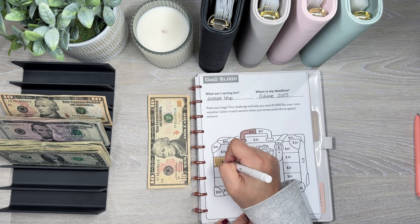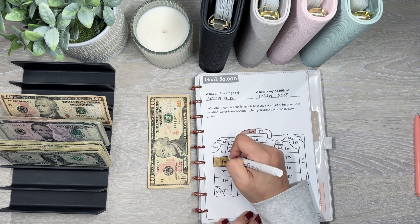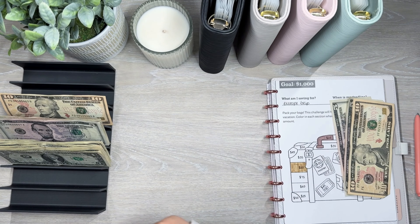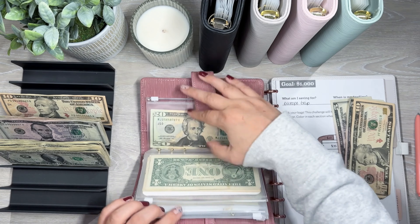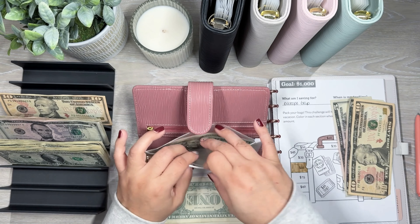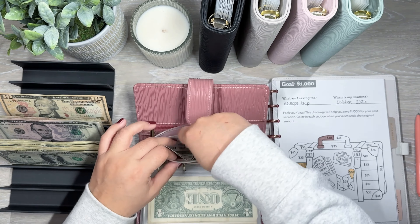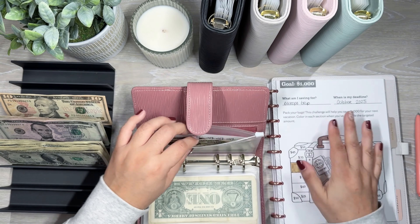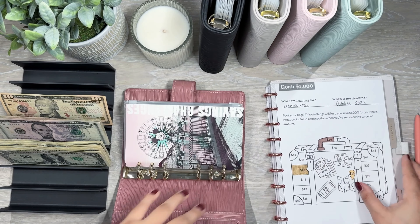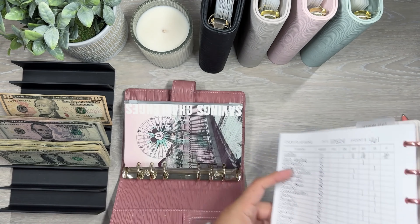Extra savings is getting $20, so now I have $60 in extra savings. Furniture gets $5, so now furniture has $13. Rainy day gets $5, so that's $12 in rainy day.